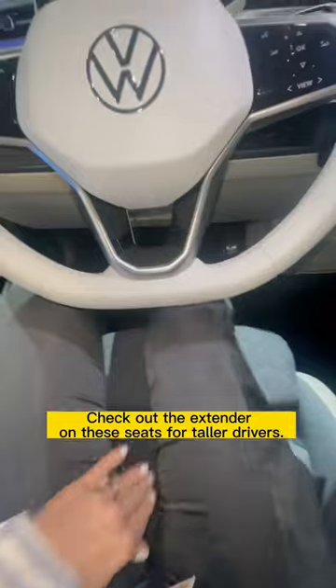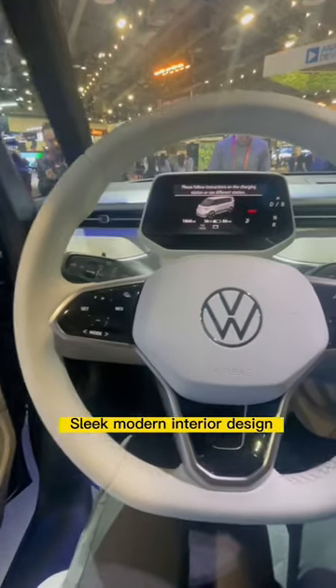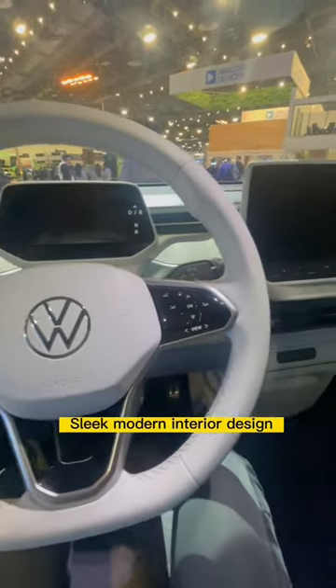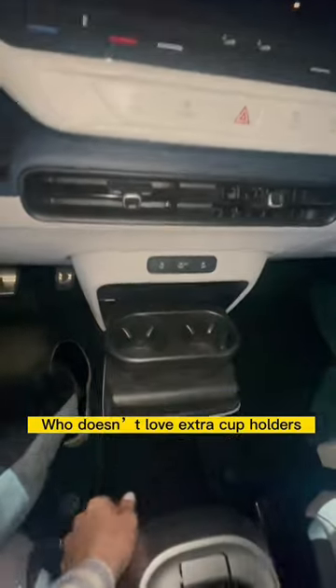Check out the extender on these seats for taller drivers. Sleek modern interior design. And who doesn't love extra cup holders?